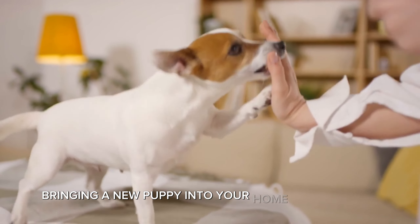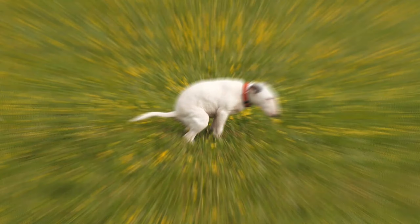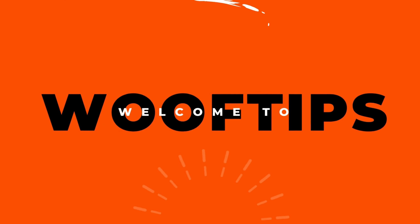Bringing a new puppy into your home is an exciting time, but one of the first challenges many pet owners face is potty training. In this comprehensive guide, we'll walk you through the essential steps to successfully potty train your puppy. Welcome to WOOF Tips.